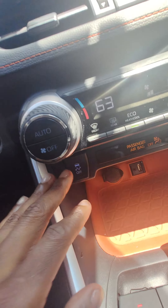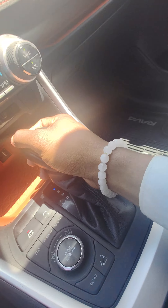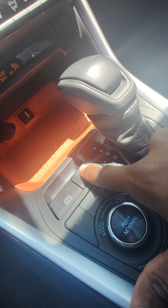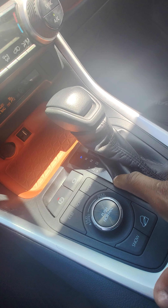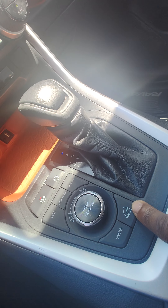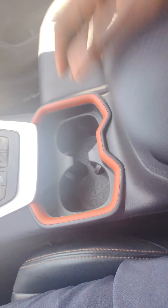Over here is going to be the climate controls. Traction control as well. Storage space. Gear selector. Park and brake with brake hold. We have eco mode, normal, sport, as well as mud and sand. Rock and dirt mode. Snow mode as well as hill descent control — so you're going to be set for all terrains. Storage space. USB outlets.